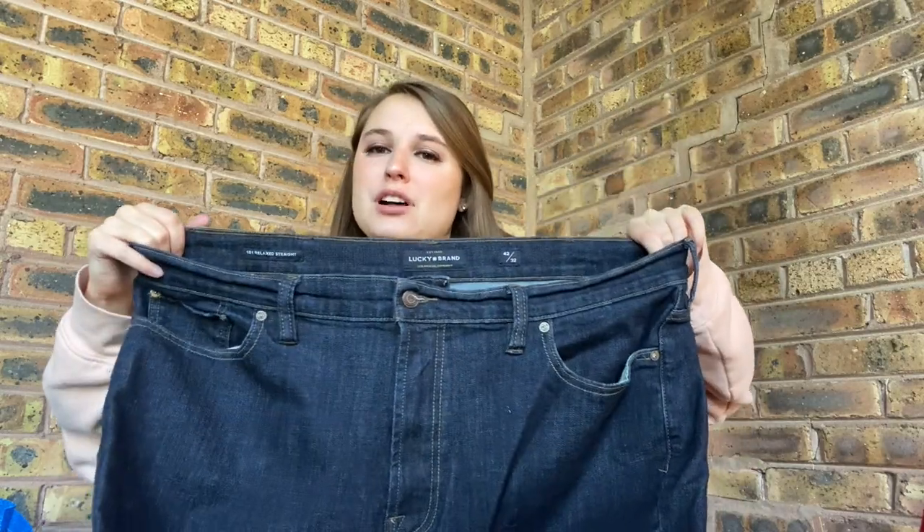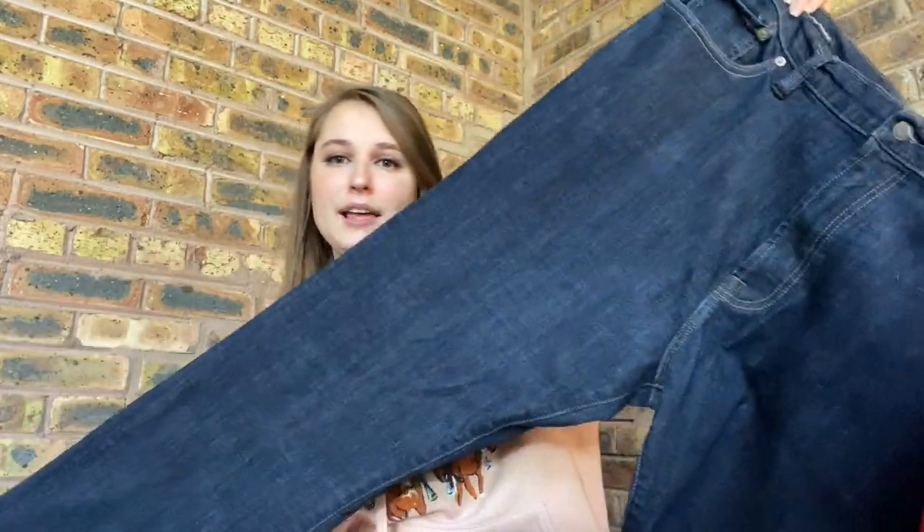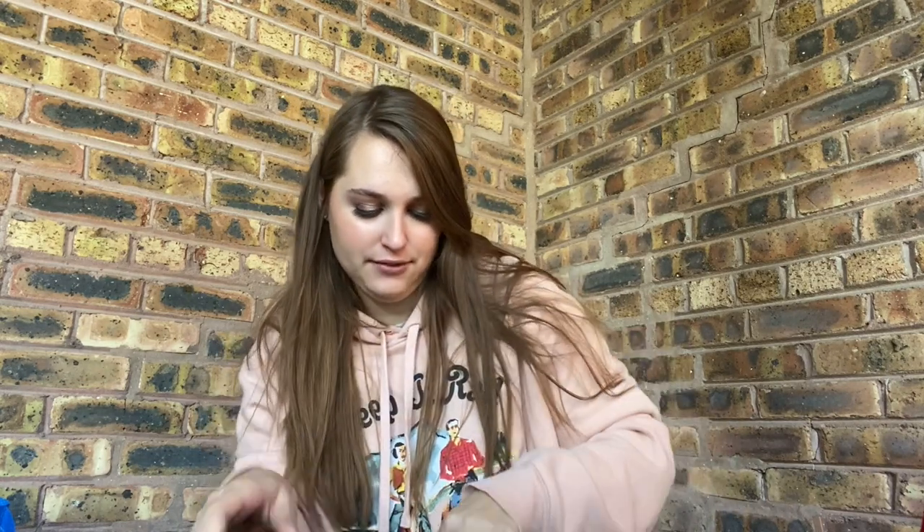The last item I have to show you today is a pair of men's Lucky Brand jeans — kind of anticlimactic. When I was at the bins I was grabbing men's jeans to take to Plato's Closet. If you saw that video they didn't take any of them, which surprised me. I haven't taken them back yet, but I think the second time they will take them. I grabbed these to take to Plato's but decided to sell them myself because men's Lucky Brand jeans can do okay. I doubt I'll get more than $25 for them. Style is 181 relaxed straight.